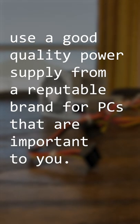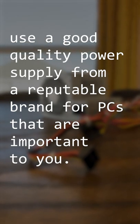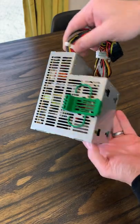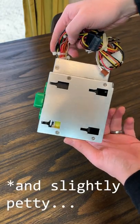Now, I do want to stress the importance of a good power supply, especially for something like a gaming PC, but many of these claims just seemed a bit ridiculous. Because I'm a curious person, though, I decided to put these claims to the test.